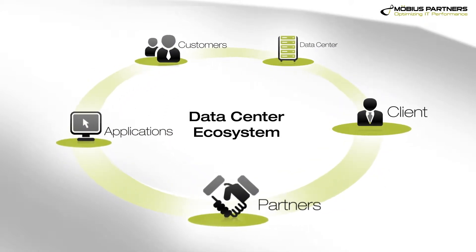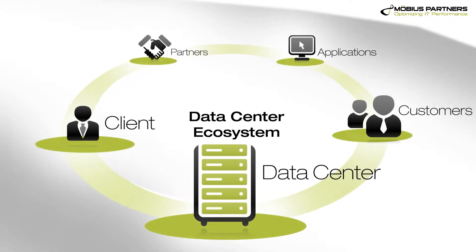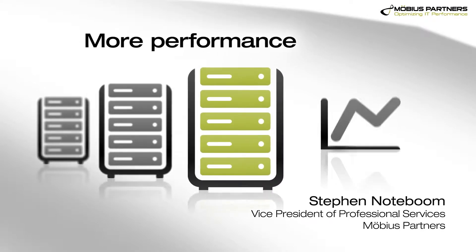In most cases, customers are seeing the biggest ROI by moving to a standardized platform. Virtualization continues to be a big ROI driver, being able to get more performance out of what you've got.